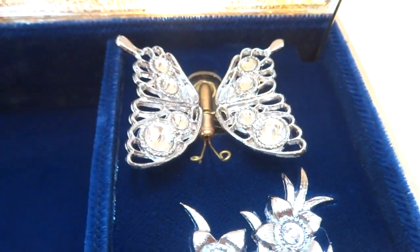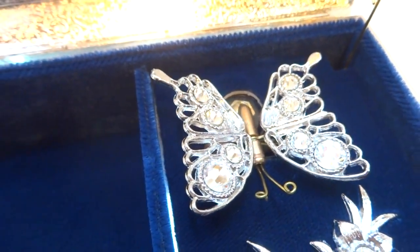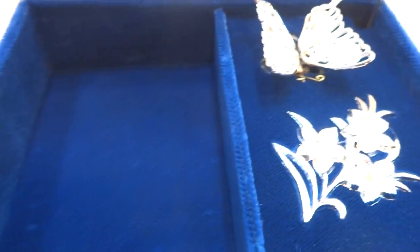There's an automaton butterfly with rhinestone wings. This looks like it was never used. Really pretty blue.